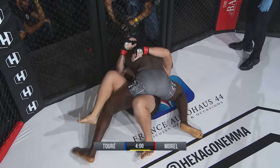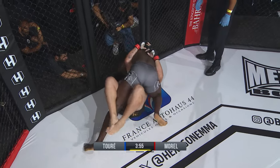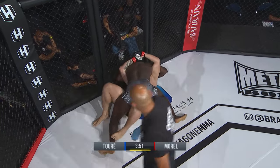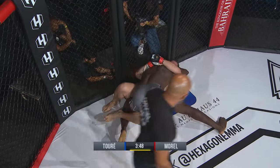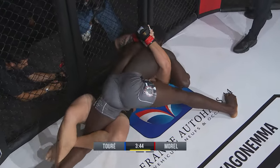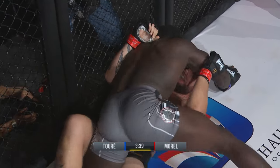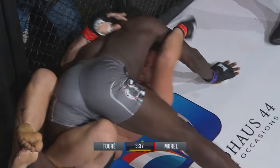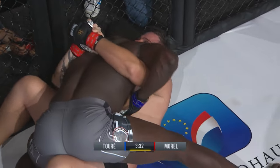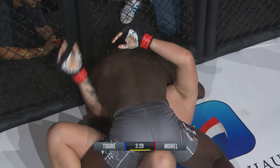Fighters are happy to sit in that half guard or anchor position and land big shots. But right now he needs to do something a little bit more proactive. The mount's available for him — that guard is wide open. Can't quite see what he's working for from this angle. Didier has shown some decent power with a very short windup; he's got intense core strength. Morell just really hanging on, trying to subdue Didier, not really doing anything proactive.